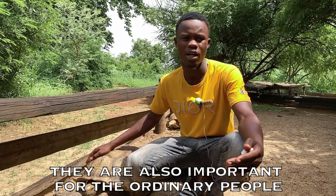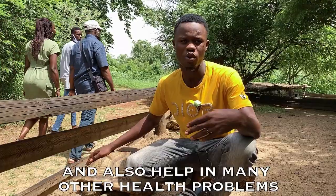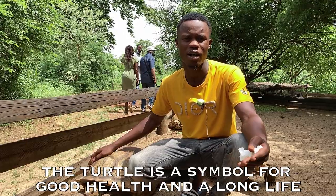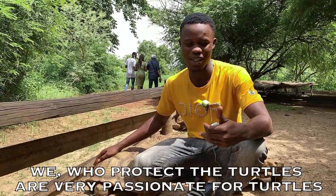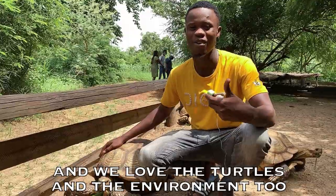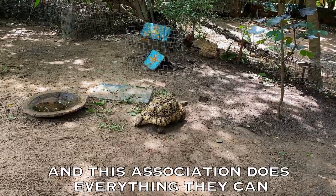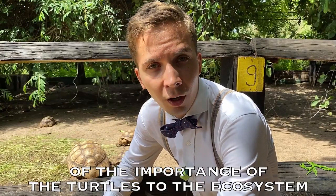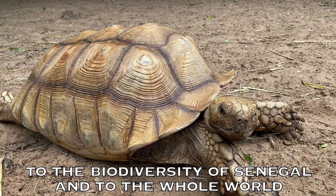It is so important to humans because of the dramatic problems. They say that the turtles are a symbol of happiness and longevity. We are so passionate about the turtles. We love the turtles and we also love the environment. This association does everything they can to spread the word and spread the awareness of the importance of turtles to the ecosystem, to the biodiversity of Senegal and to the whole world.